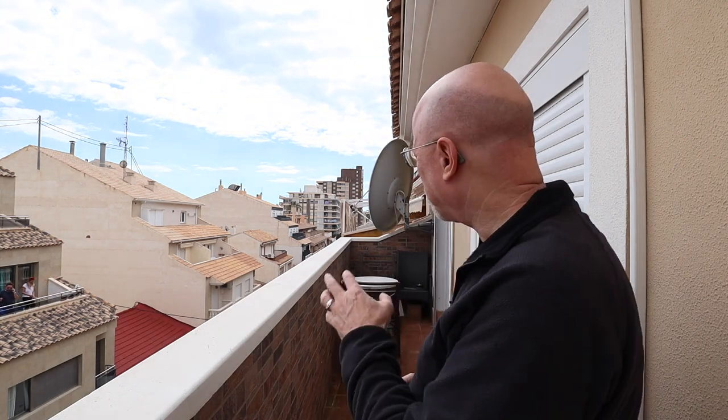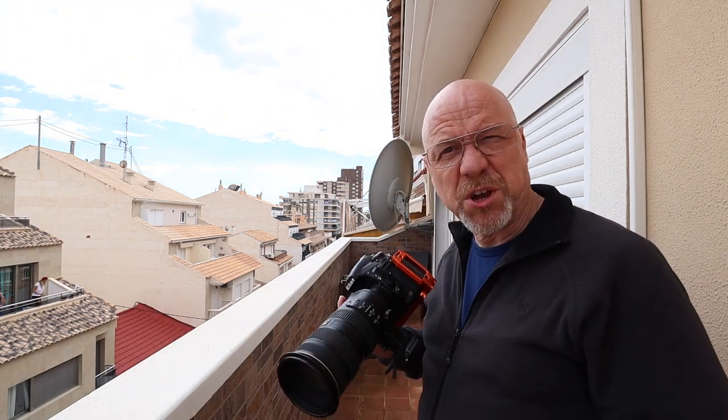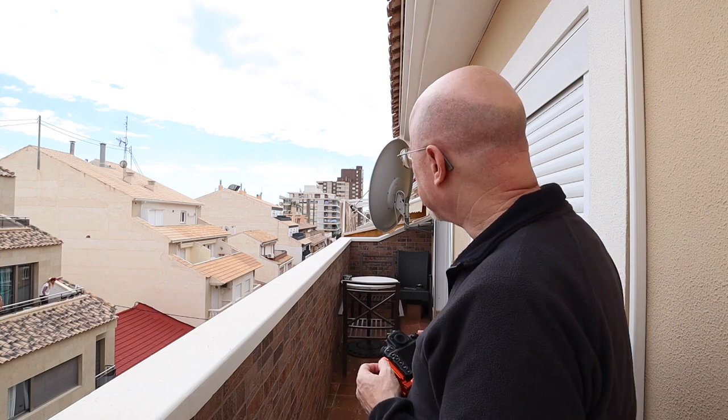I'm going to take a couple of shots just to make sure I've got it. It's always difficult shooting handheld — you're not sure — but yeah, something a bit different maybe.